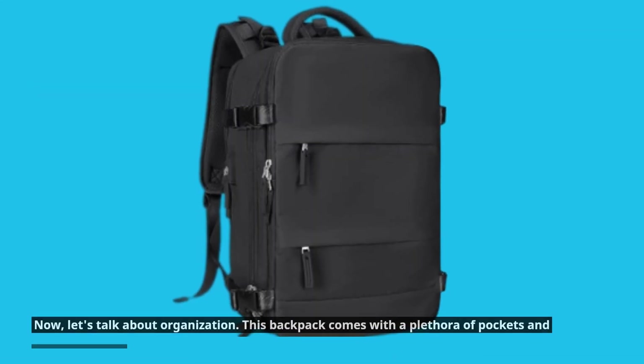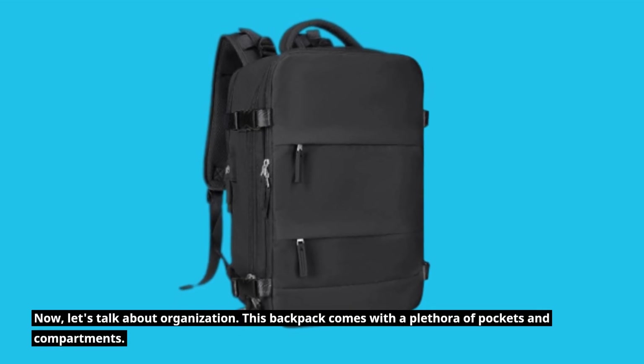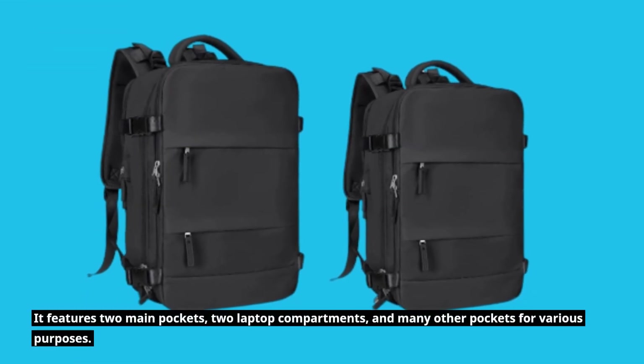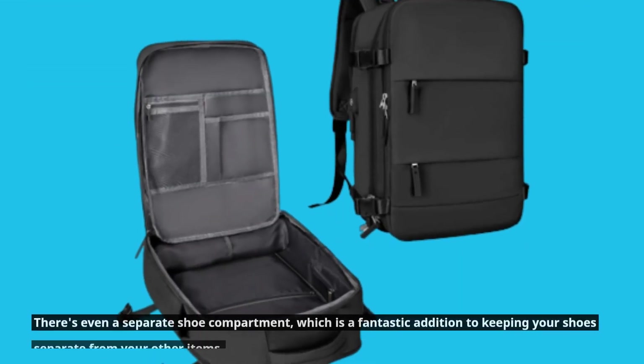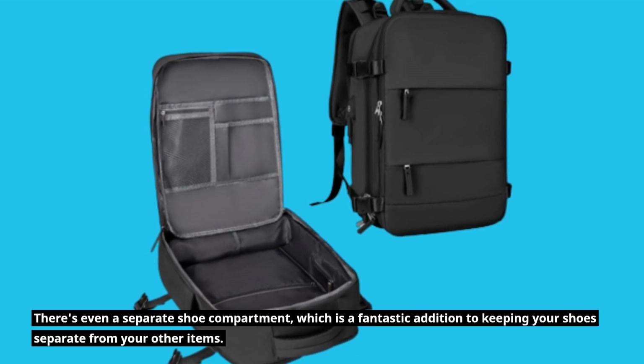Now, let's talk about organization. This backpack comes with a plethora of pockets and compartments. It features two main pockets, two laptop compartments, and many other pockets for various purposes. There's even a separate shoe compartment, which is a fantastic addition for keeping your shoes separate from your other items.